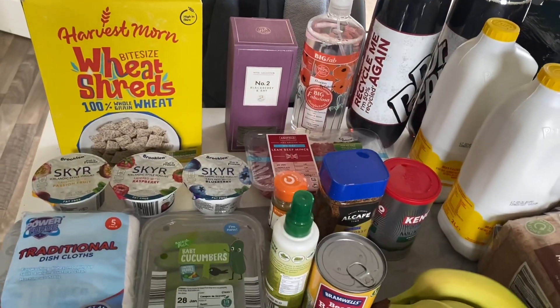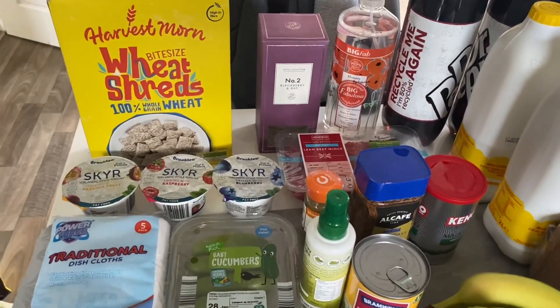Hi guys and welcome back to my channel. Today I've got a bit of a mixed shopping haul — we've got Aldi, B&M, Home Bargains, and a couple of things from Morrisons and the local greengrocer's stall as well. It's just a bit of a top-up shop really.